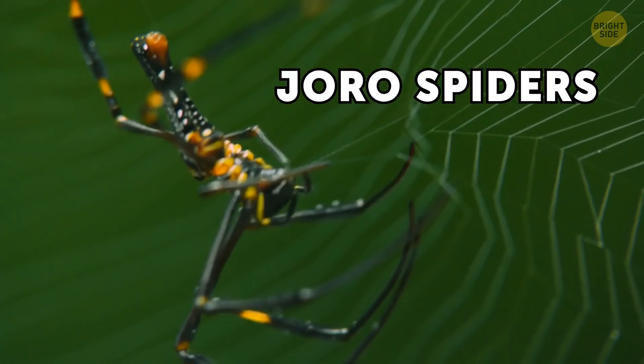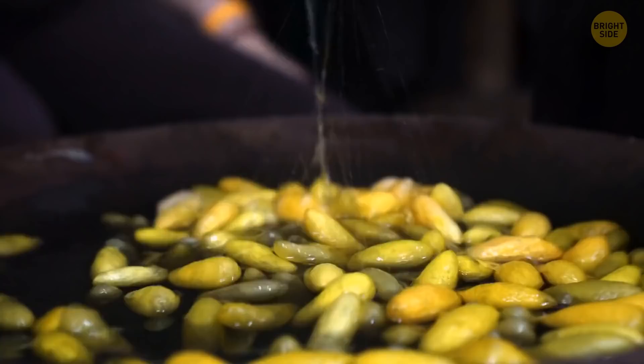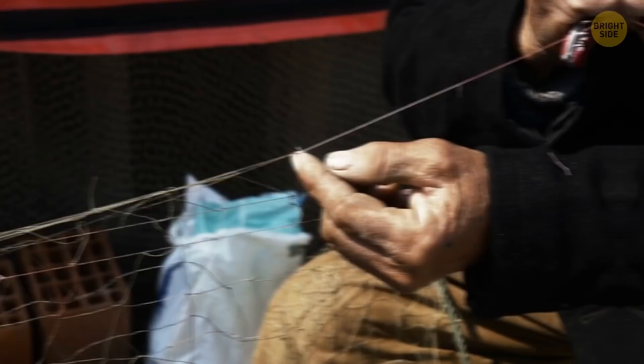Joro spiders couldn't be more different. They only grow to about half an inch, but their webs can reach 3 feet. Since their thread is yellow, it looks awesome in the sunlight. Scientists have added the protein of this spider to ordinary silk to make it much stronger and more durable. Joro spider silk is used in tennis rackets, fishing lines, and nets. It's so strong, they might even start using it to build houses.